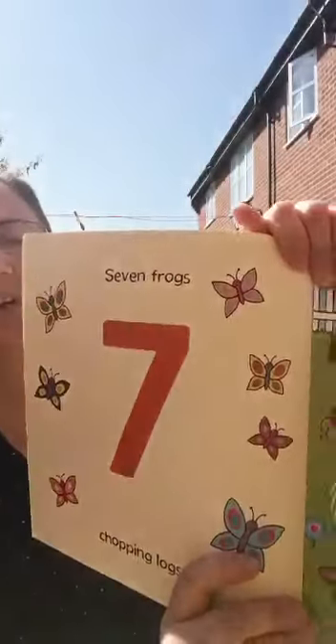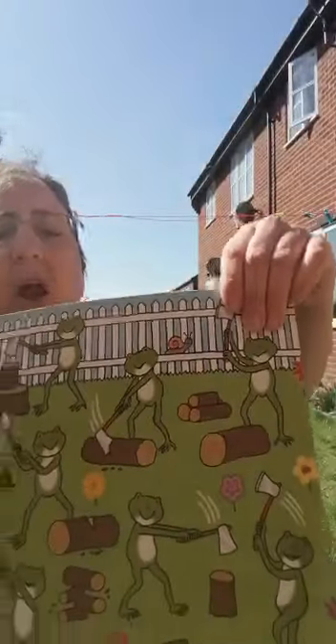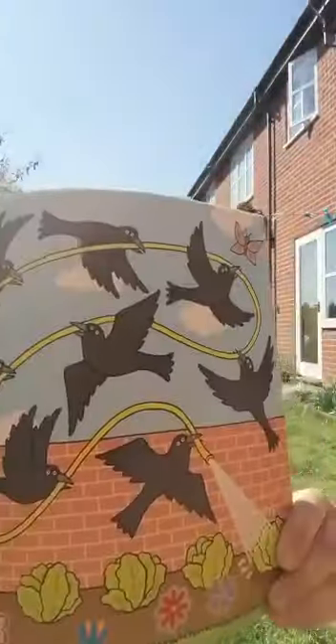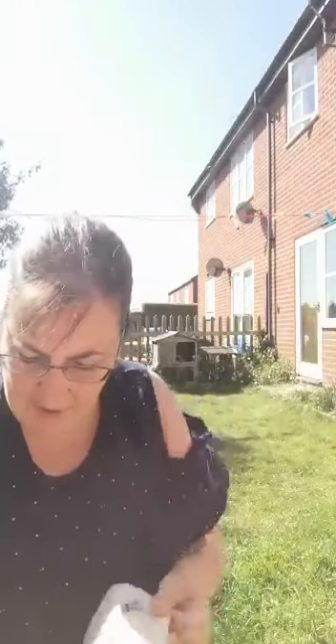Seven frogs chopping logs — a lot of them there, wasn't there? Eight crows with a garden hose. Look, they're watering all the plants. These are very busy animals keeping care of the garden.